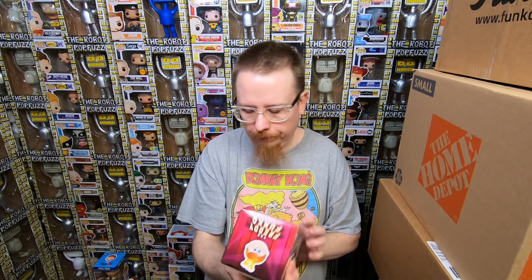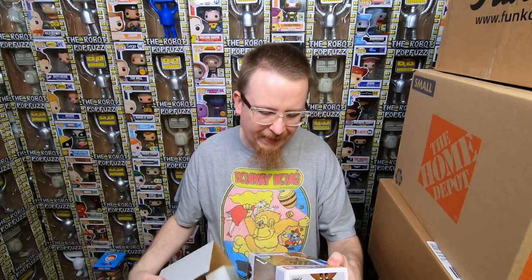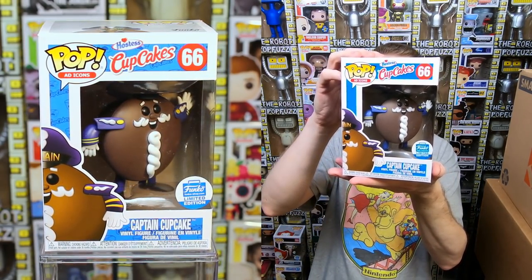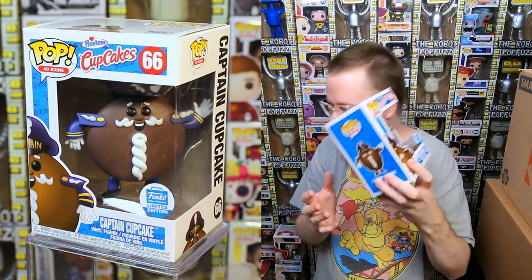I love these Freddy vinyl figures — I want them to do more, especially licensed ones with actual superheroes and movie characters. I almost like these more than regular pops. And this is the Ad Icon — Captain Cupcake. He is really cool looking. I'm happy I got that.